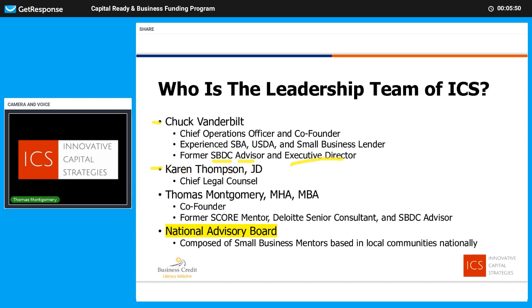Karen Thompson is our Chief Legal Counsel, attorney, JD. I'm one of the co-founders. I'm a former SCORE mentor responsible for workshops for a 14-county area. Coming out of graduate school, I was a Senior Consultant with Deloitte & Touche and also am a Small Business Development Center advisor. Perhaps most importantly, our National Advisory Board: we're actively building a national team of small business mentors who work in their local communities to help educate and assist small businesses. They're paid by a grant — a $1,000 stipend for every small business they help mentor. That's the leadership team: qualified, capable, and ready to assist.